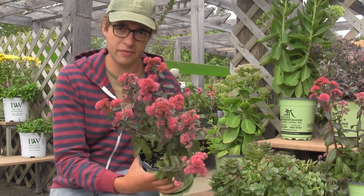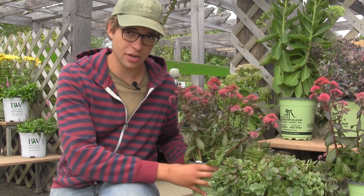So be sure to head on into Cliff Avenue Greenhouse today and pick up one of these beauties for your garden. We hope to see you soon.